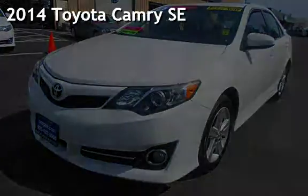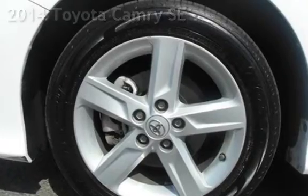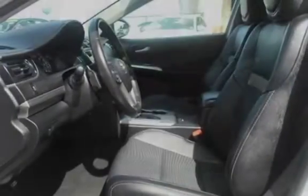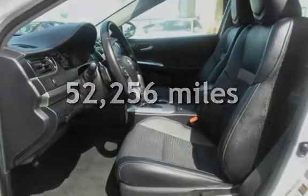Presenting a pre-owned 2014 Toyota Camry SE. This four-door sedan has a four-cylinder, 2.5-liter i4 engine, with front-wheel drive, and an automatic transmission. This Toyota has less than 53,000 miles on the odometer.